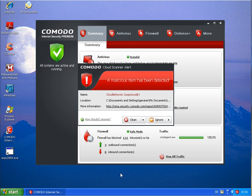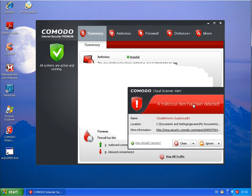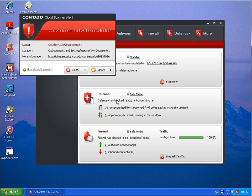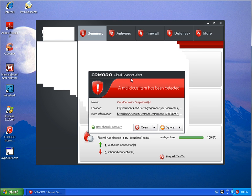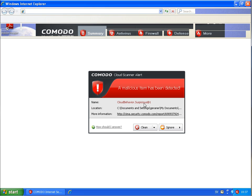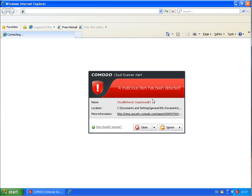I have restarted both computers and Komodo gets a warning up. When I open the program I can see that Defense Plus has blocked 1,225 intrusions so far. Now a cloud scanner alert comes up telling me cloud behavior suspicious — malicious malware has been detected.